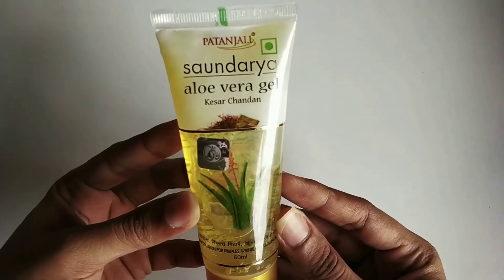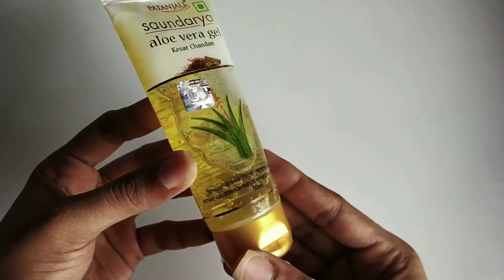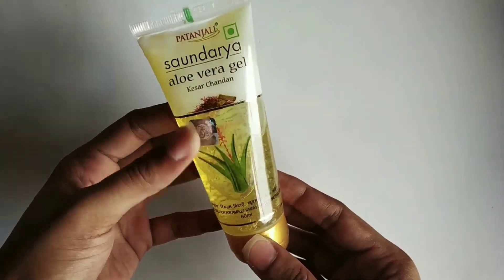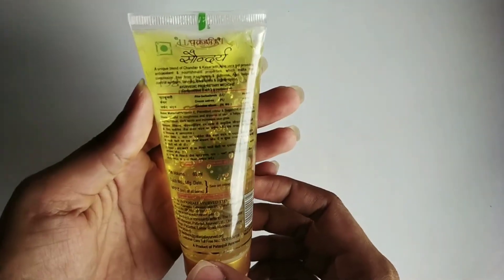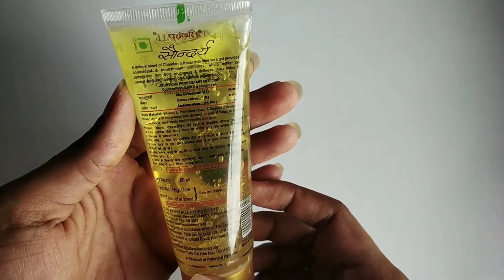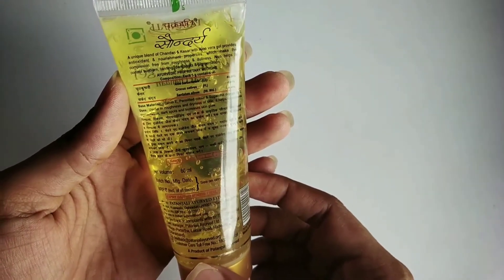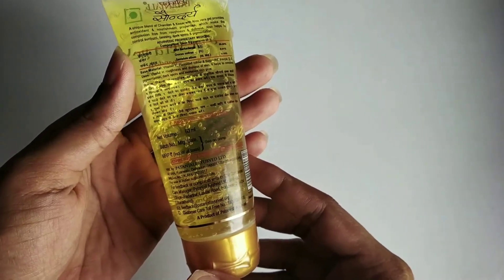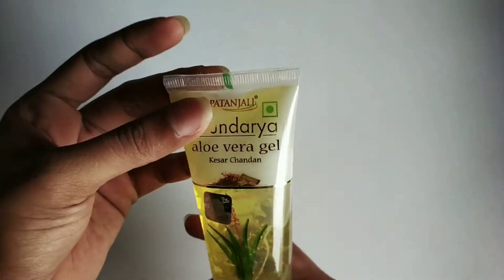Today I'm going to do a review of a product from Patanjali — the Saundarya Aloe Vera Gel containing Kesar and Chandan. It is an instant solution for pimples, wrinkles, and glowing face skin. It costs rupees 55 for 60 ml. It is a unique blend of Chandan and Kesar with aloe vera gel, providing antioxidant and nourishment properties.